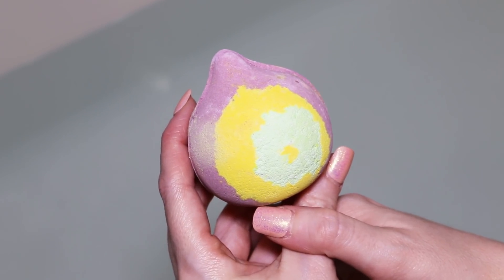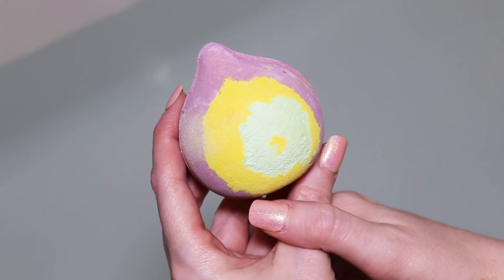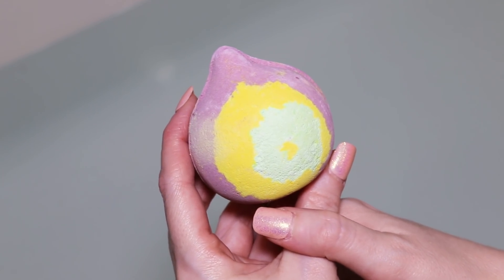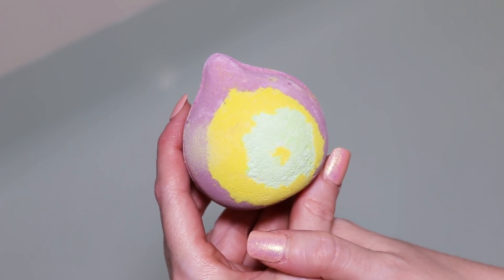Alright guys, today we're going to be doing a Lush Bath Bomb demo on the Figaro Figaro Bath Bomb. And every time I say that, I want to say, Figaro Figaro! I'm just having too much fun with this one.